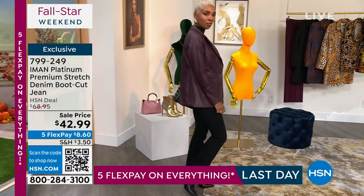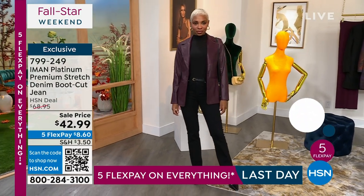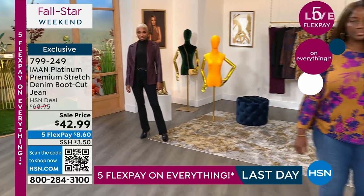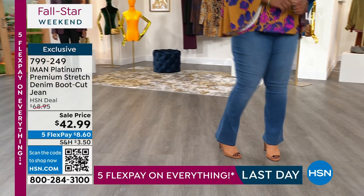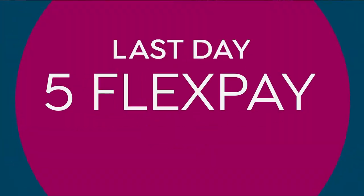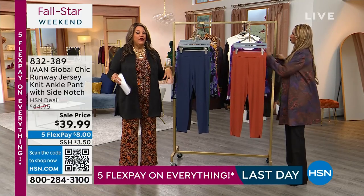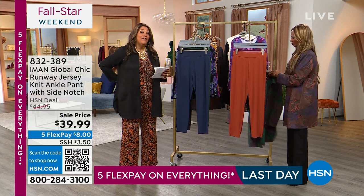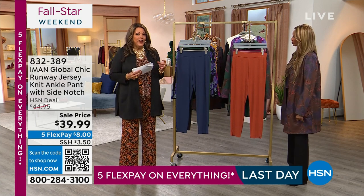A black jean can replace a black pant all day long at work. Especially with a premium denim like this — it's all black on black so it looks like a tailored pant. It's a tailored jean. And if you have problems fitting your waist and your hips, Iman has figured it out. What I love about her jeans is they never have that space in the back and the waist area — it's tailored to perfection.